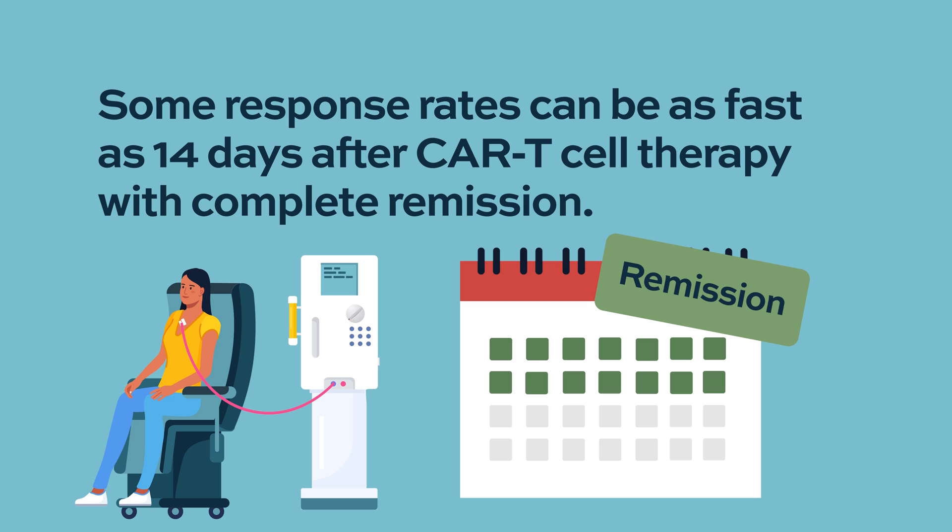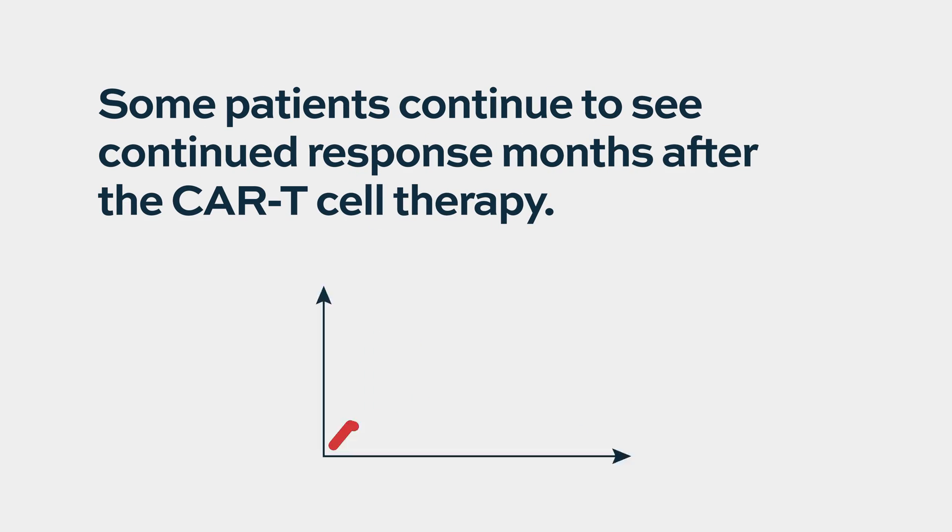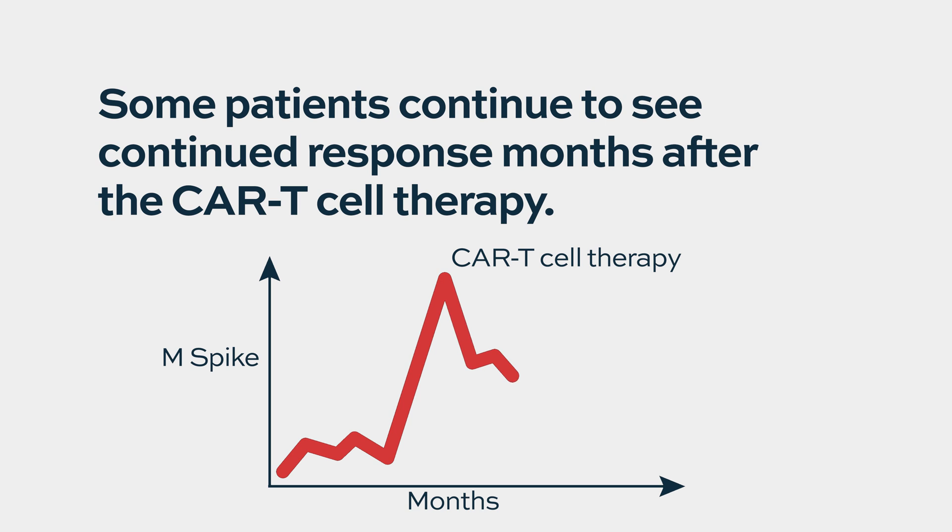But myeloma is a complicated disease and we have a lot of these biochemical parameters that we measure in the blood — the M-spike, the light chain, kappa and lambda — various parameters that we follow. Those tend to go down gradually. In fact, even three months is frequently not the perfect timing to see the best response. We've had patients who had ongoing decrease in their M-spike or their light chain levels for many months, even up to one year after the infusion without any subsequent therapy.